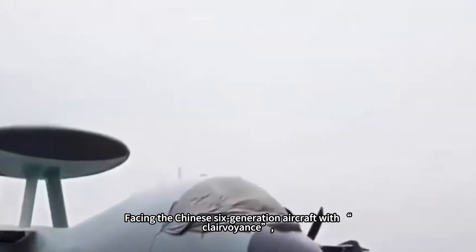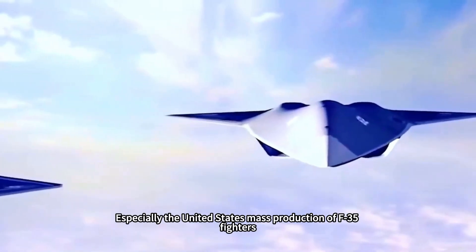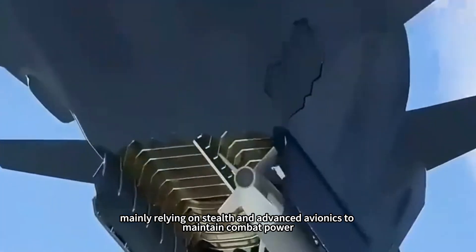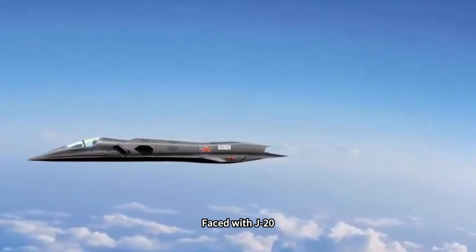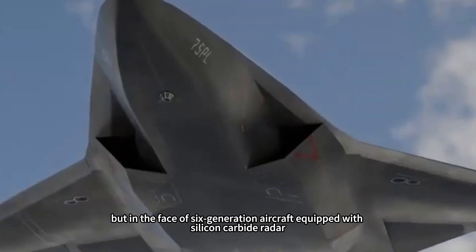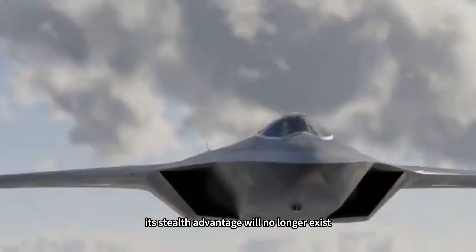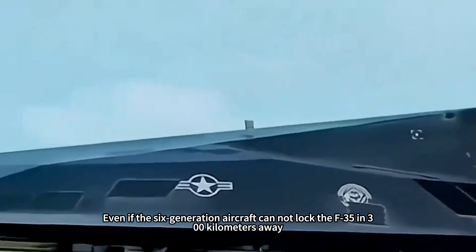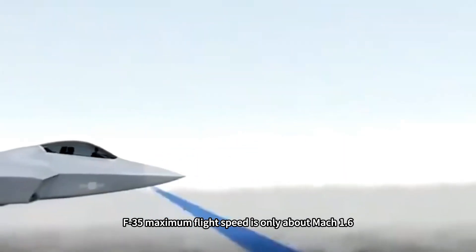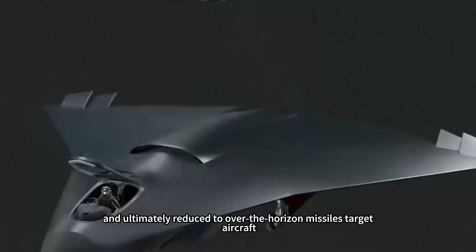Facing Chinese sixth-generation aircraft with far-reaching detection, the U.S. military is at an absolute disadvantage in over-the-horizon air combat — especially its mass-produced F-35 fighters, whose flight performance is not outstanding and which mainly rely on stealth and advanced avionics to maintain combat power. Faced with the J-20, the F-35 can still rely on stealth performance to maintain some survivability. But against sixth-generation aircraft equipped with silicon carbide radar, its stealth advantage will no longer exist. Even if the sixth-generation aircraft cannot lock the F-35 at 300 kilometers, locking it at about 100 kilometers is still easy. With a maximum flight speed of only about Mach 1.6, once locked the F-35 will be difficult to escape, ultimately reduced to a target aircraft for over-the-horizon missiles.